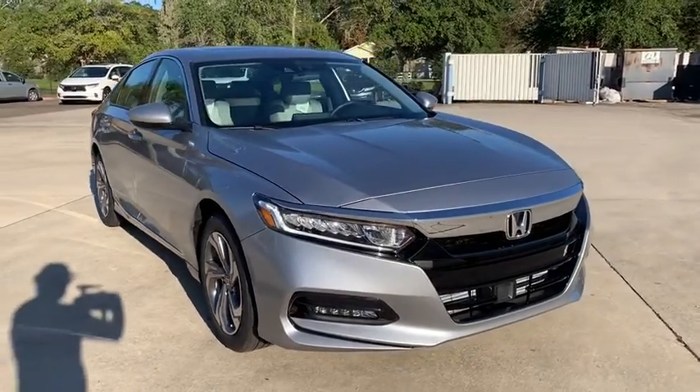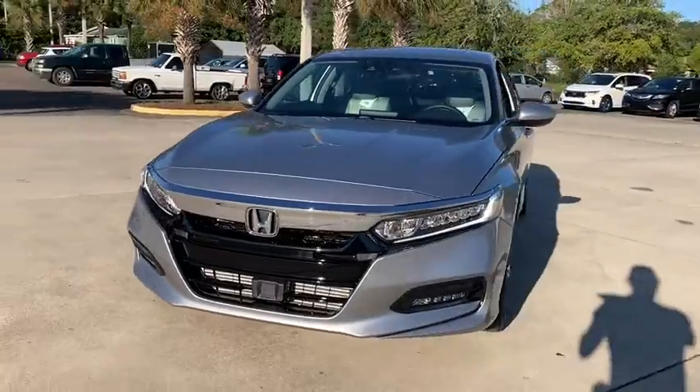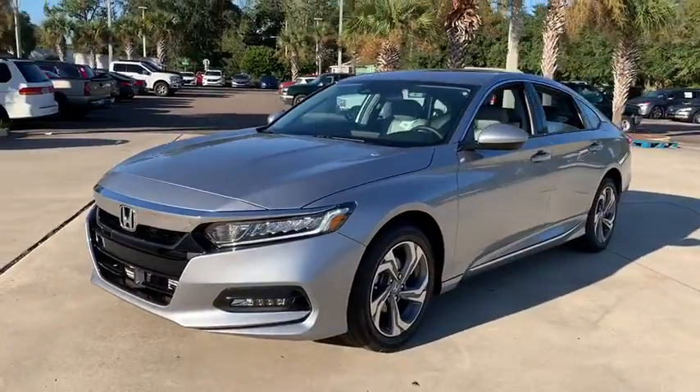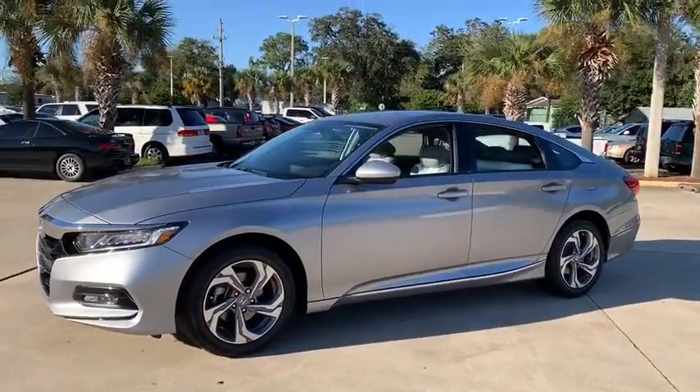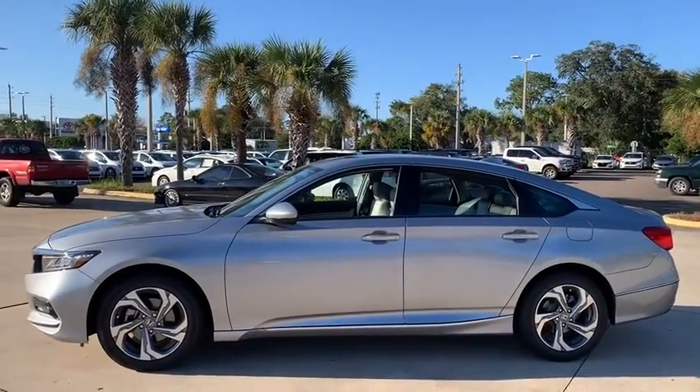Looking for the right vehicle? Check out the 2020 Honda Accord. Ingeniously simple, yet overflowing with luxury and technological creativity. All that and more in the Accord. Here are some of this vehicle's great options.